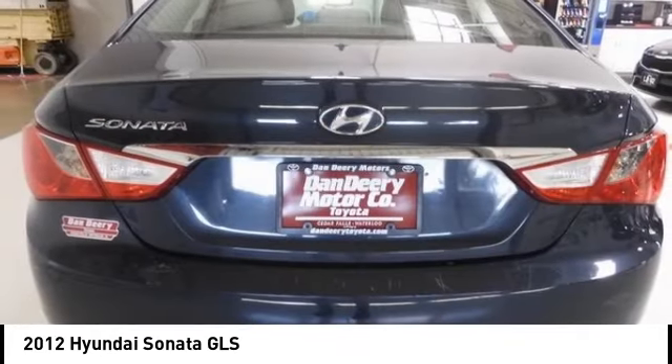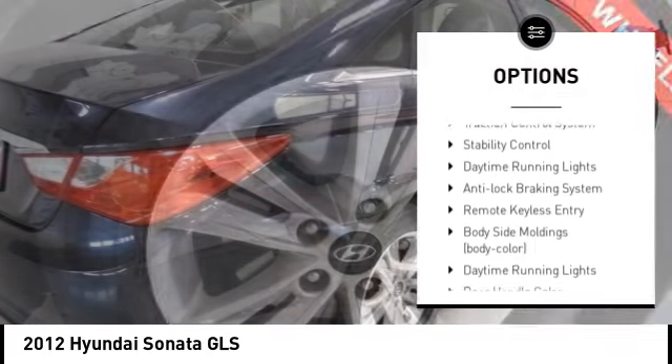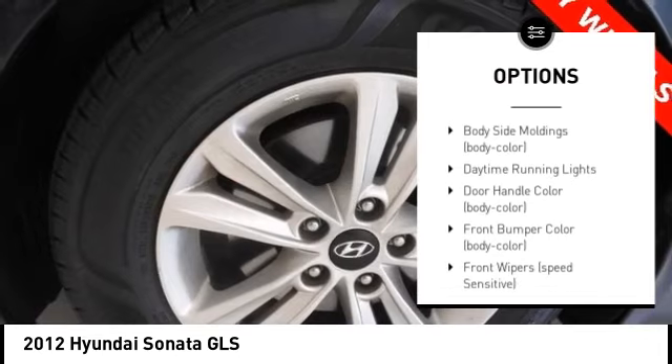Here are some of this vehicle's great options: tire pressure monitoring system, electronic stability control, gated mirrors, brake assist.